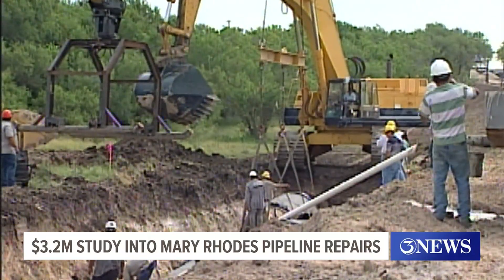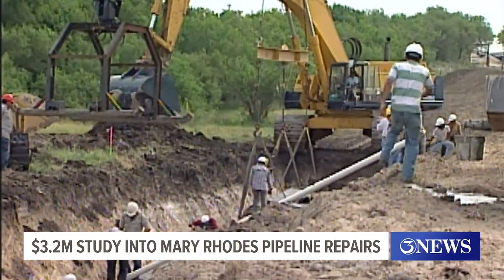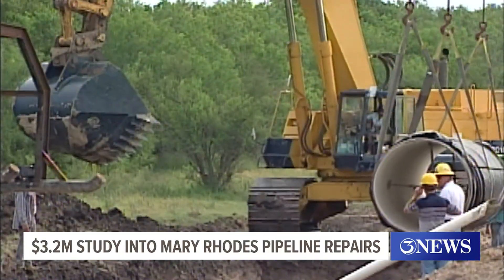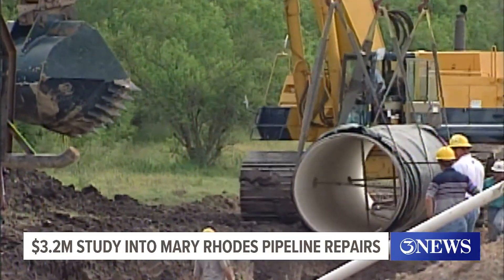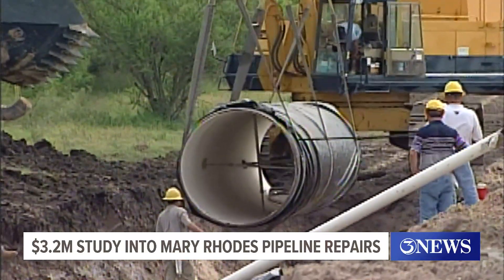This is video from 1998 of the Mary Rhoads Pipeline going in between the Owen Stevens Water Treatment Plant and Lake Texana — a 101-mile stretch of piping that carries much-needed water to this city as we continue to try and stay one step ahead of drought conditions.